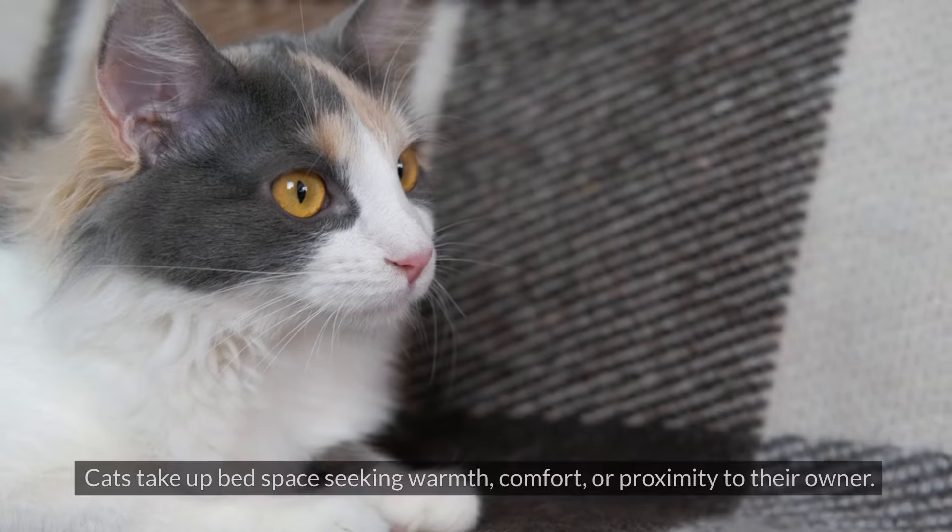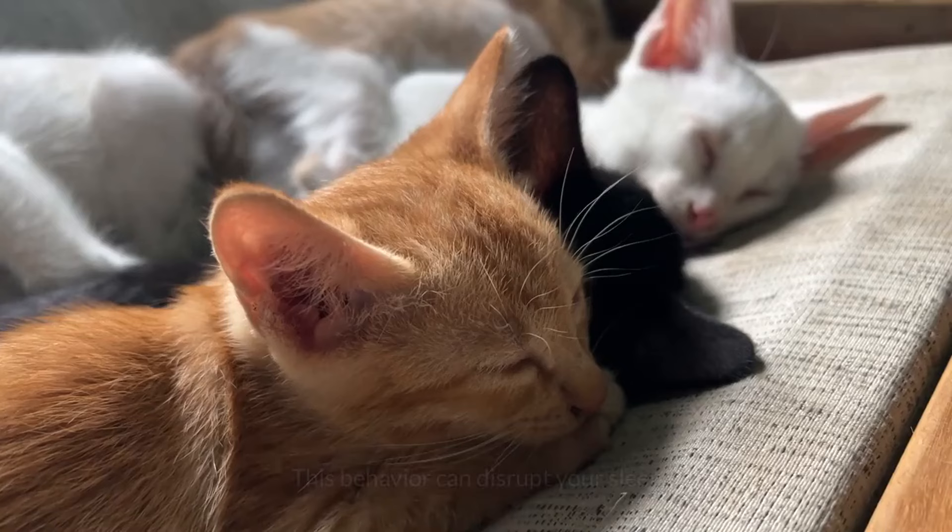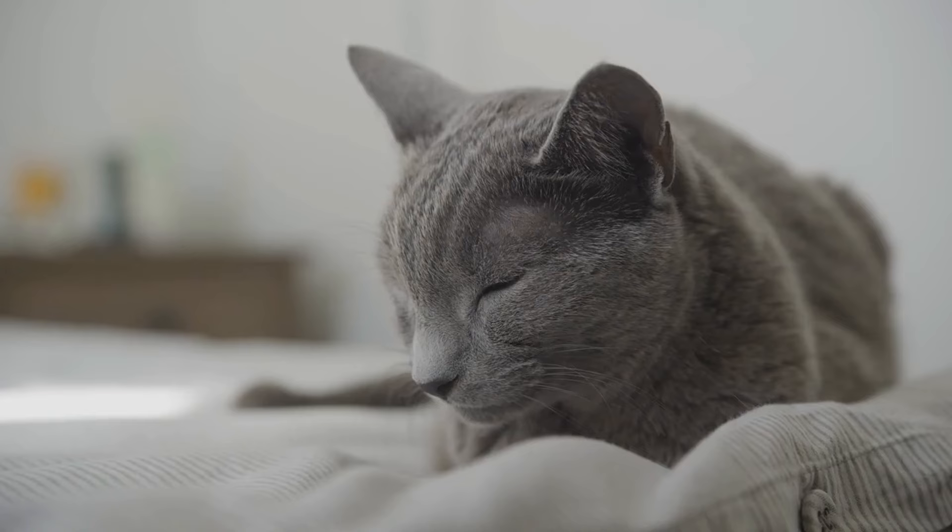#1: Hogging the Bed. Cats take up bed space seeking warmth, comfort, or proximity to their owner. This behavior can disrupt your sleep. To resolve this, provide a cozy and inviting bed or blanket for them nearby.